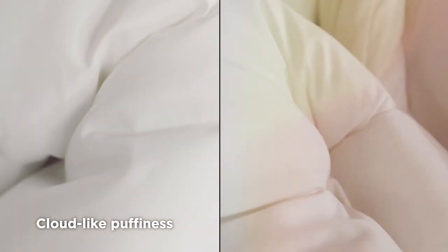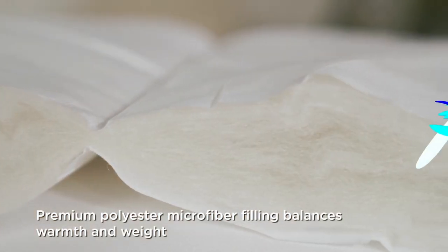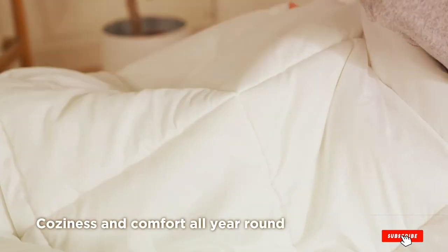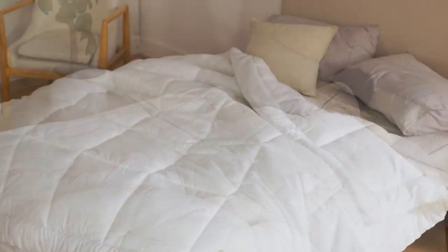Plus, it's machine washable, making it easy to care for. Specifications-wise, it comes in various sizes to accommodate your bed and personal preferences. So, if you're looking for a high-quality, all-season comforter, this one's definitely worth considering.